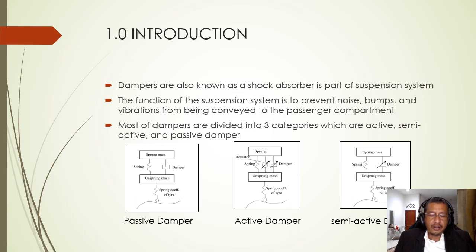Dampers, also known as shock absorbers, are the most underappreciated components of the automobile, although they are sold more than 50 million units a year. This is because they are not visible or noisy as other automobile components. Dampers are part of the system called the suspension system, whose function is to prevent noise, bumps and vibration from being conveyed to the passenger compartment.